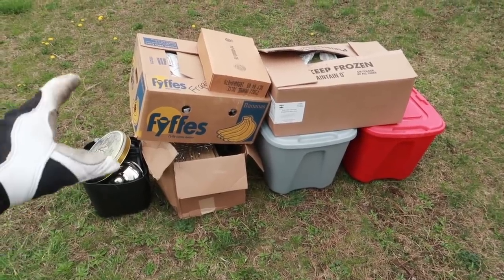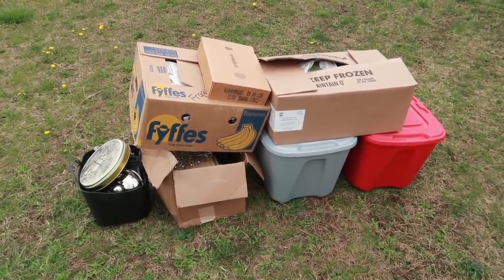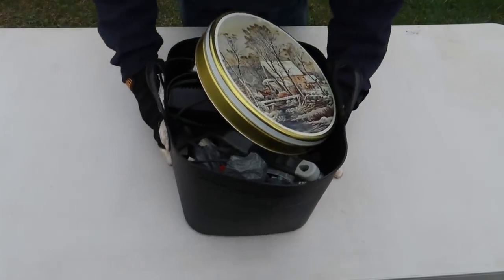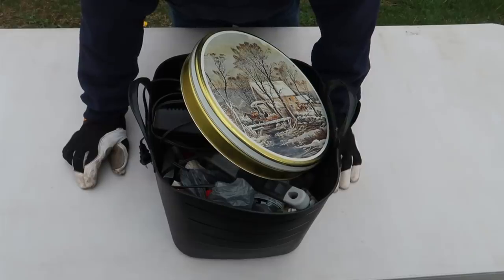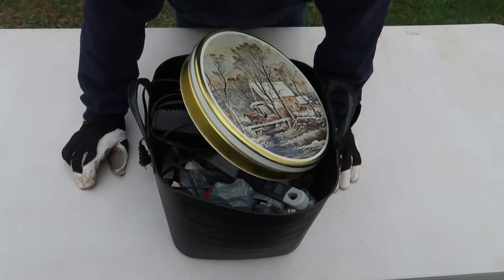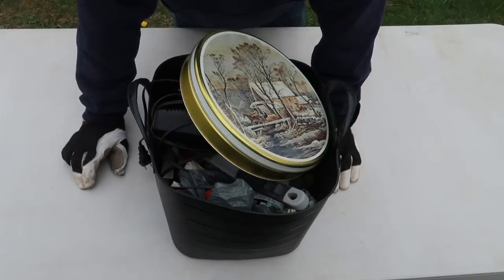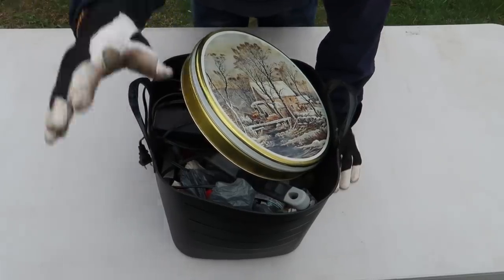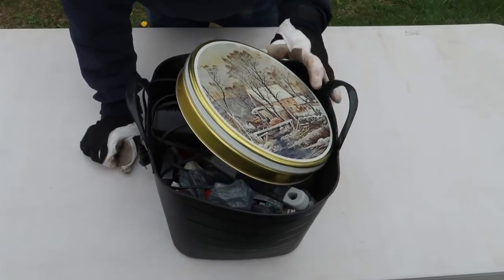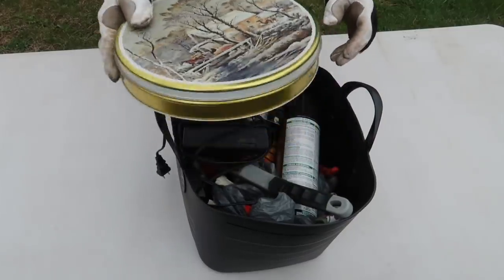I've got you guys on the tripod — I think that's a good spot. I don't have my camera crew with me and I don't have a personal mic either, so we're going to just freestyle this one. Everyone's on vacation right now. Let's start off with this plastic tote we found and see what's inside.